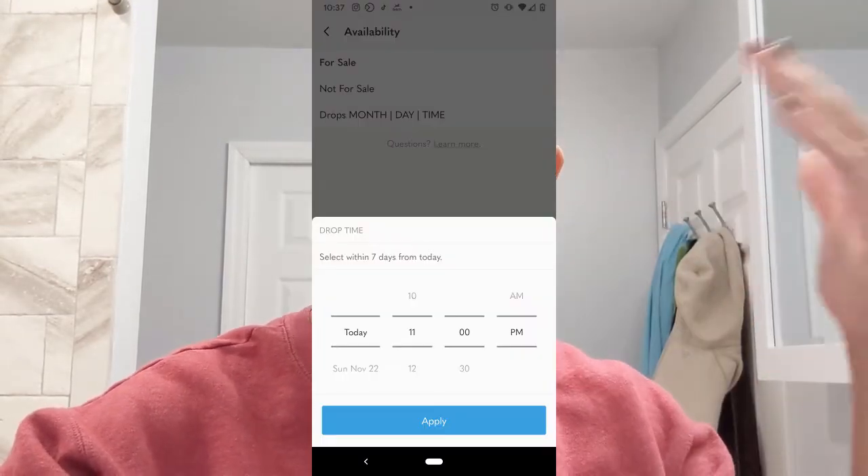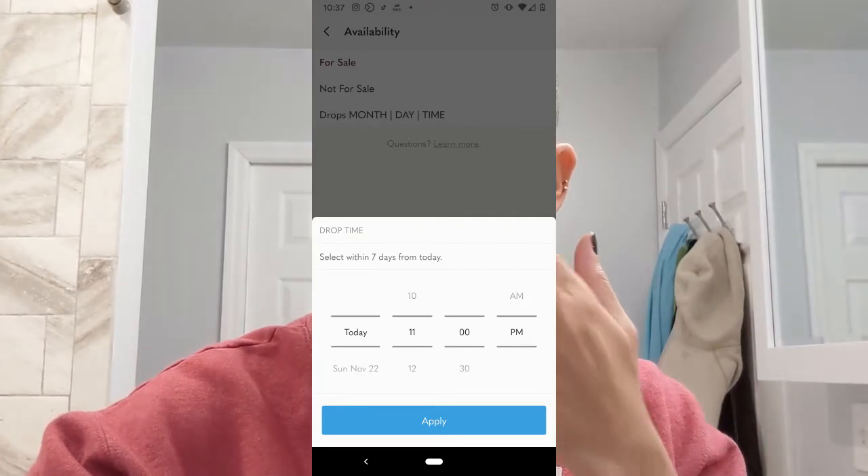Drop would be something to entice people. Say you have something that sold out recently and you're getting it back in stock — you can list it and build some hype around it first by scheduling it to drop at a certain time. It'll be unavailable for people to purchase, and then when you take it off that hold, people can purchase it. They'll know when it drops and can essentially be in line online to purchase the product once it's available. You can schedule it up to seven days out.